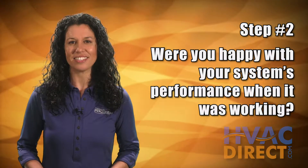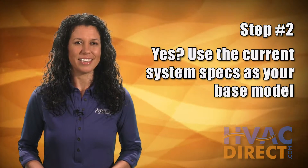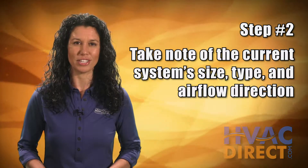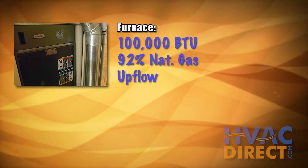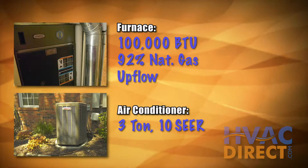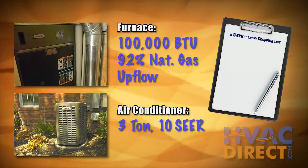Second, ask yourself: when it was working, were you happy with the way your home heated and cooled? If yes, use the current system as a base model. Take note of system size, type, and airflow direction of the furnace unit. As an example, if you have a 100,000 BTU 92% efficient natural gas upflow furnace and a 3-ton air conditioning system, and it was doing a good job when it was working well, then those are the specs you will be adding to your shopping list.